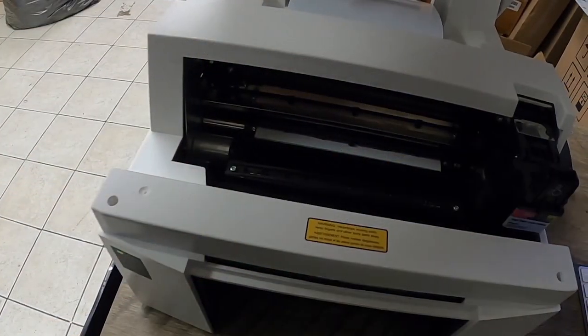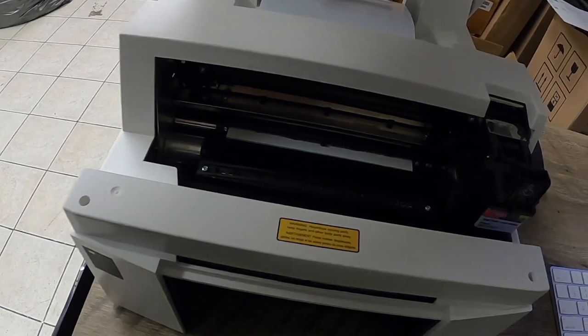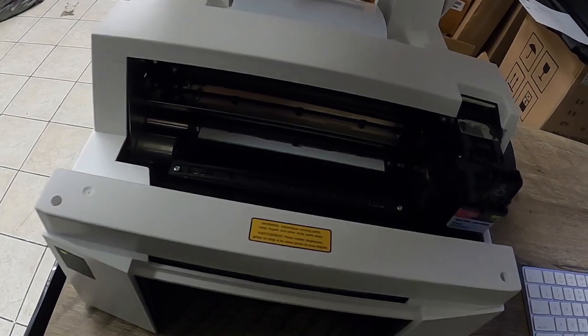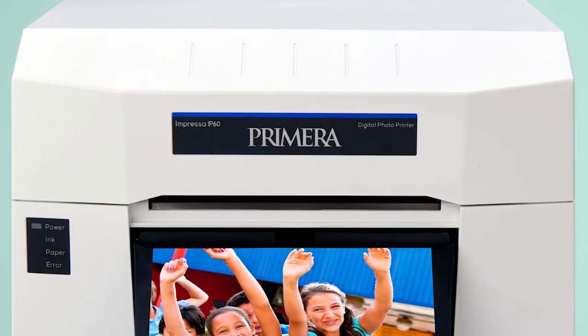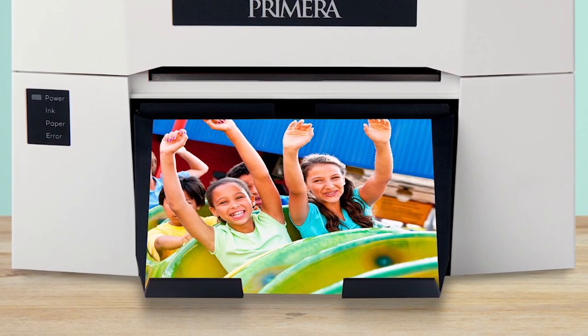This nifty device not only has decent print quality but also exhibits excellent printing speeds. In our testing, it printed a 2x6 photo strip in 3.5 to 4 seconds, 4x6 photos in 7 to 8 seconds, and 6x8 photos in 14 to 16 seconds.